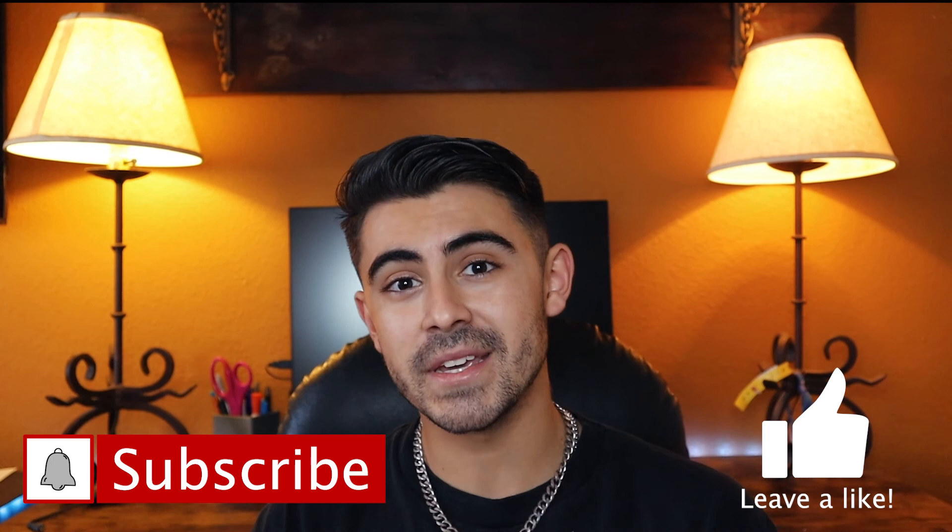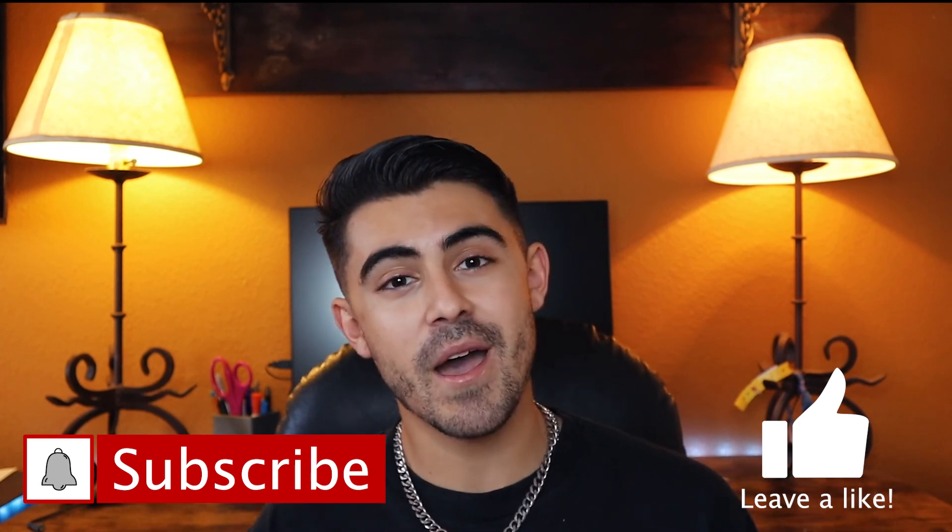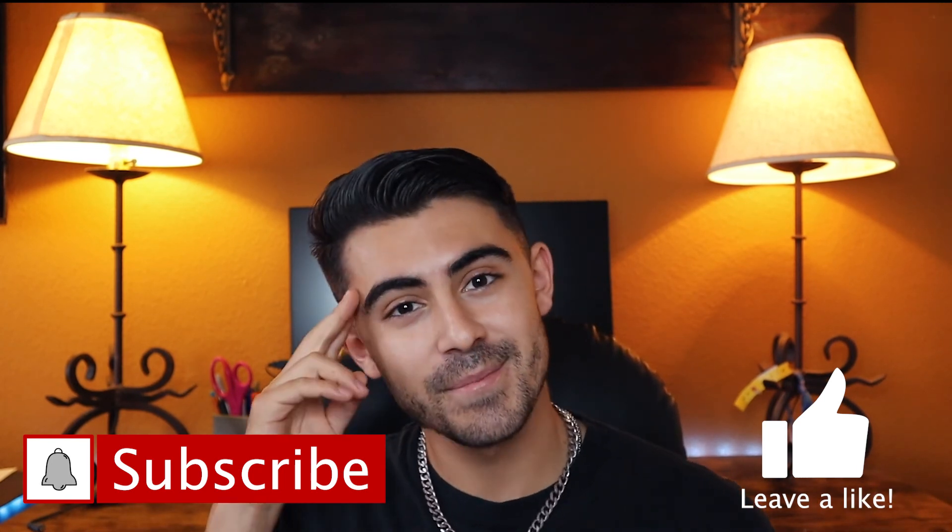Thank you guys for watching. If you'd like to see more of me, please like the video, subscribe, and I'll see you guys in the next one. Peace.